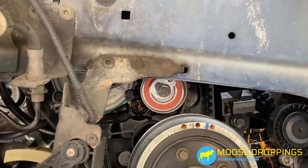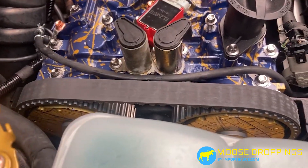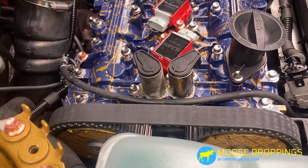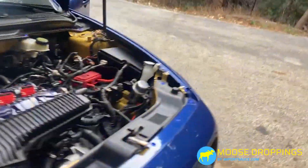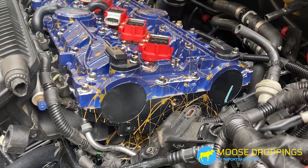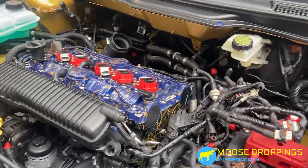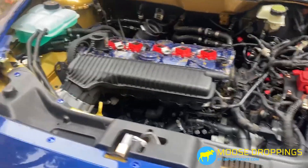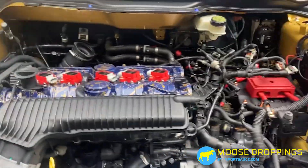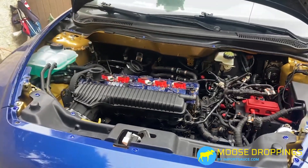Brand new timing belt on. Tensioner is tensioned. Brand new cam gears with the same paint job. Timing marks all lined up, did a couple of spins. Cam locking tool is off, everything is torqued on both sides. Brand new plugs are popped in. We'll start putting stuff back on — motor mount, then wiring harness, intake system — hopefully get ourselves closer to a startup today.